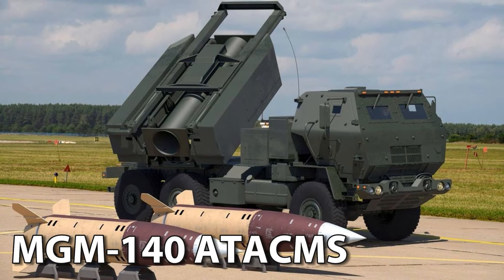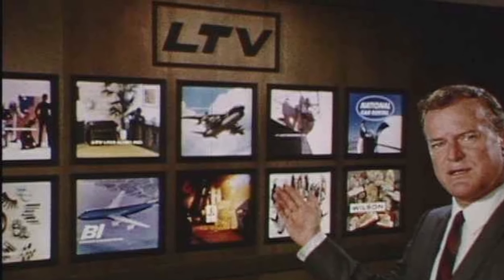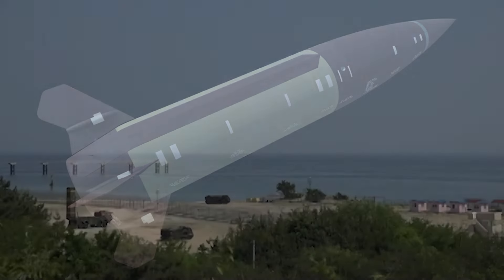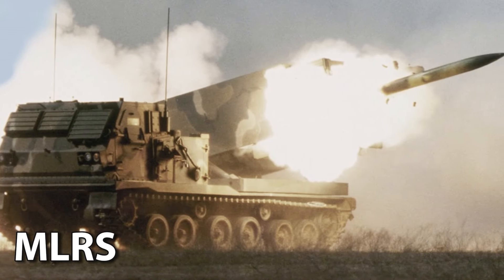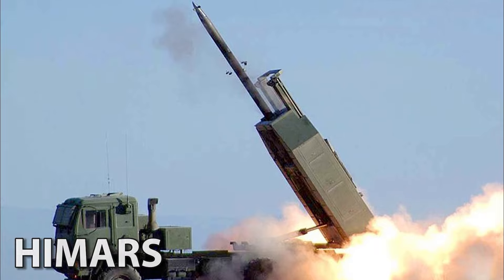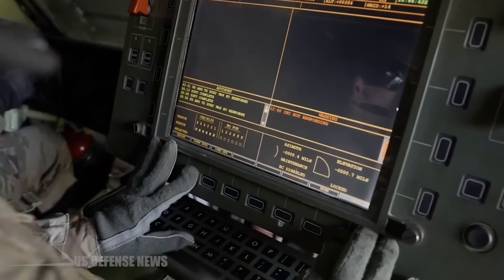The MGM-140 Army Tactical Missile System, also known as ATACMS, is a tactical ballistic missile that uses solid propellant. This missile was designed by LTV and later acquired by Lockheed Martin. It is an impressive 13 feet tall, 24 inches in diameter, and has a range of up to 190 miles. These missiles are versatile and can be launched from both the tracked M-270 Multiple Launch Rocket System and the wheeled M-142 High Mobility Artillery Rocket System. The launch container is designed to look like a standard MLRS rocket pod but houses only one missile, making it difficult for enemy intelligence to identify it as a high-value target.